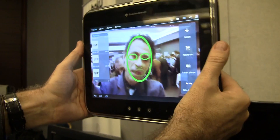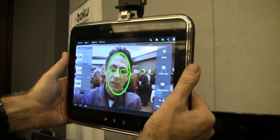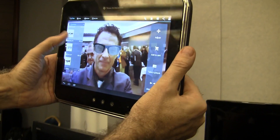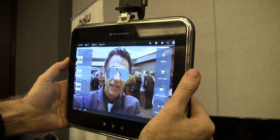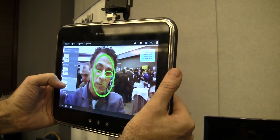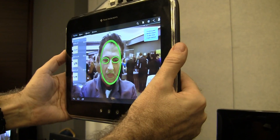We call it an augmented reality mirror — a virtual mirror — because you see yourself with different accessories that you can try on. This is built by Total Emotion. Total Emotion is building the SDK, and any developer can acquire it. It's free, as a matter of fact, and developers can build other applications, or they can get this application directly from Total Emotion as well.